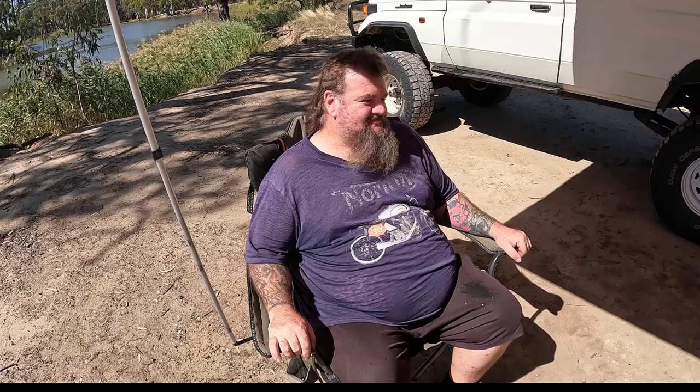G'day. Just thought I'd do a quick review on the chair that I use camping. I've tried a few chairs because, being the big guy that I am, a lot of camping chairs just aren't built for bigger people. After using a few different brands, they always end up breaking, or bolts come loose, or they just use crappy material.